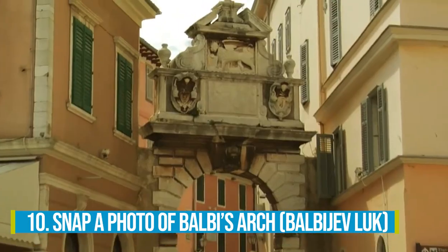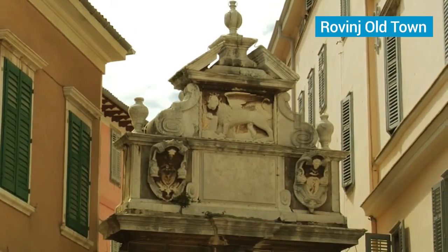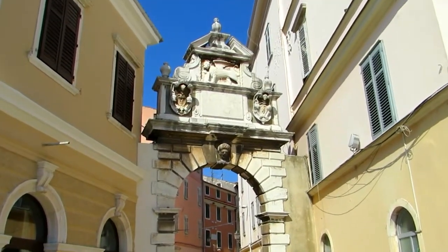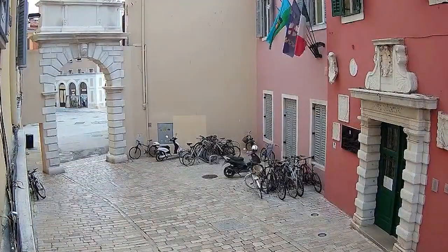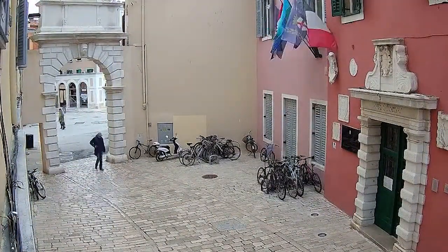Number 10: Snap a photo of Balbi's Arch. As part of your exploration of Rovinj Old Town, ensure to extend your visit to Balbi's Arch. This architectural marvel from the 18th century is like a gateway to a whole other world of charm and history. Grab your camera, because Balbi's Arch is one of those picture-perfect spots you just can't resist.